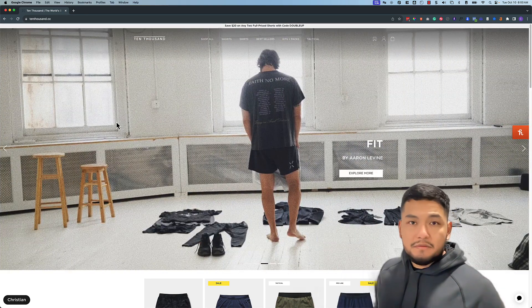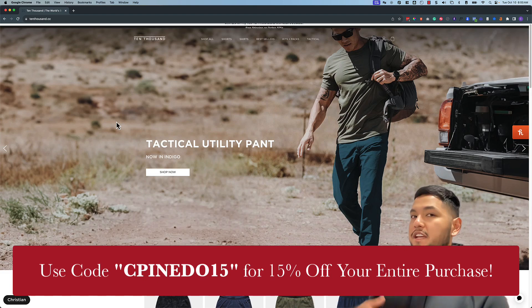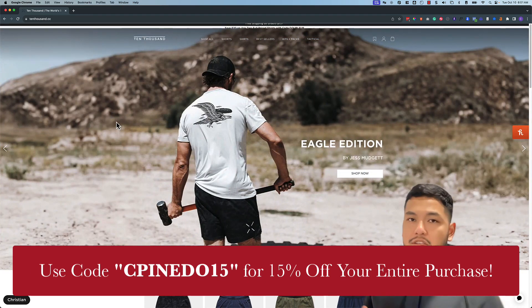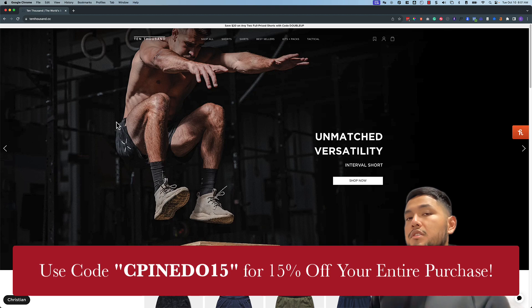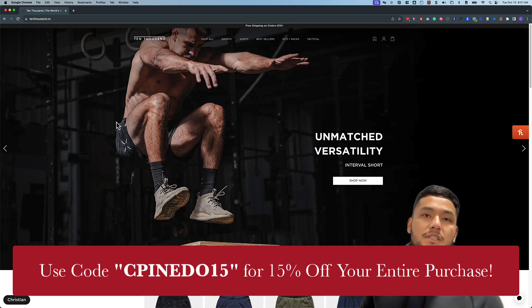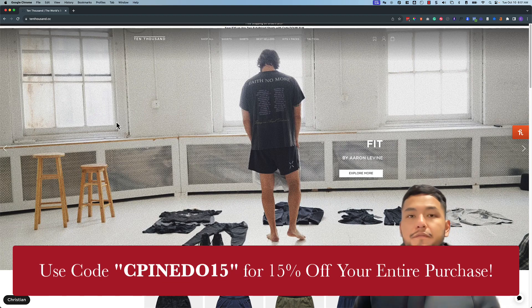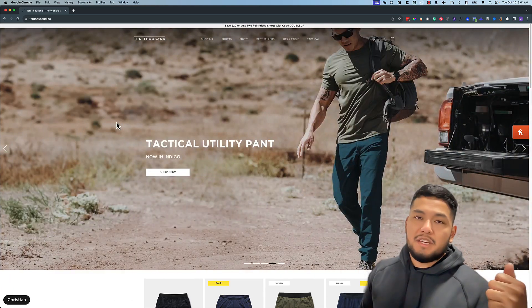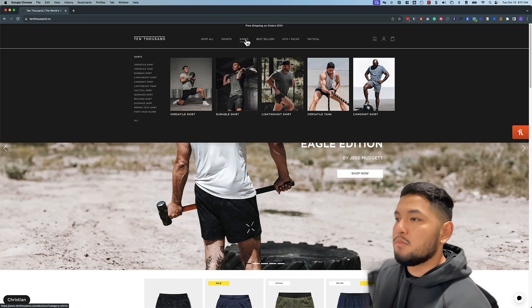Just so you guys know, I am an ambassador for 10,000. They have not sponsored this video and did not pay me to make it, but I love the brand so much. If you use my code, which is linked in the description, you'll get 15% off your entire purchase — it's just an incentive for being an ambassador to help people out.